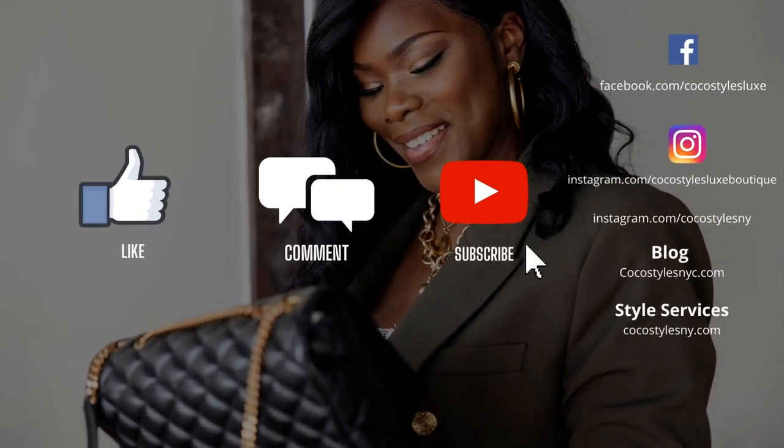My personal style blog is CocostylesNYC.com and my personal style services at CocostylesNY.com. I will catch you guys in the next one, bye guys!